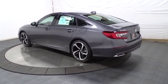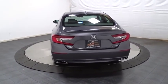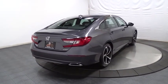Backup camera. Keyless entry. Bluetooth. Leather-wrapped steering wheel. Front wheel drive. Trip computer. Fog lights. Day and night rear view mirror. Outside temperature gauge.